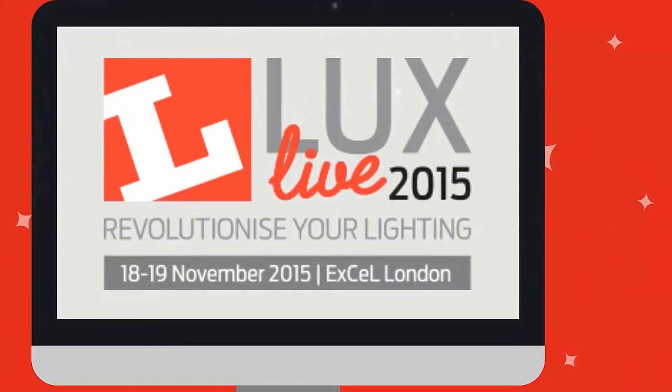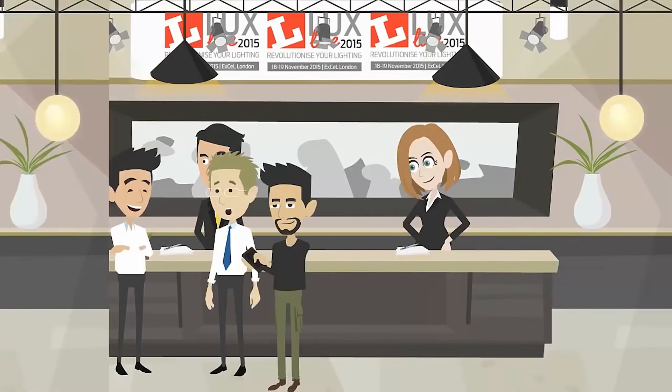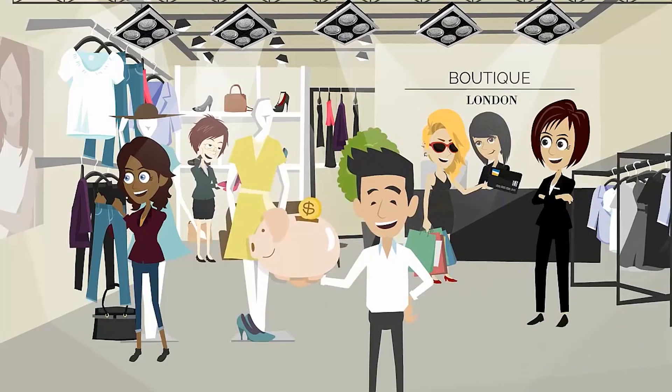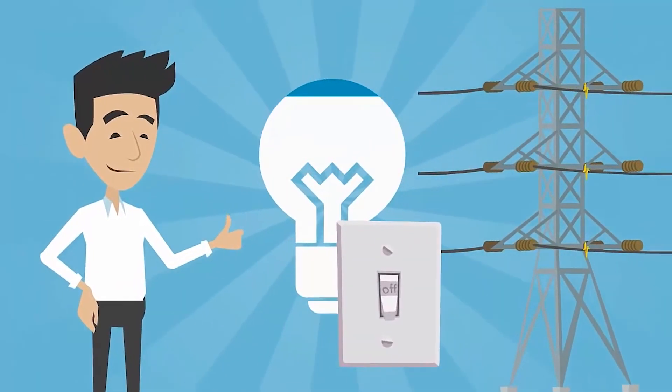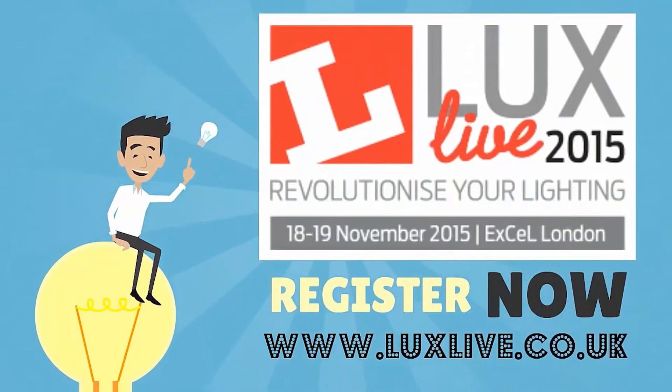So let's try again. Visit LUX Live this November. Get advice from great lighting suppliers and hear from people just like you who've learned the lessons and have delivered great lighting that saves them money. Energy saving does not have to be dull. Register now at luxlive.co.uk.